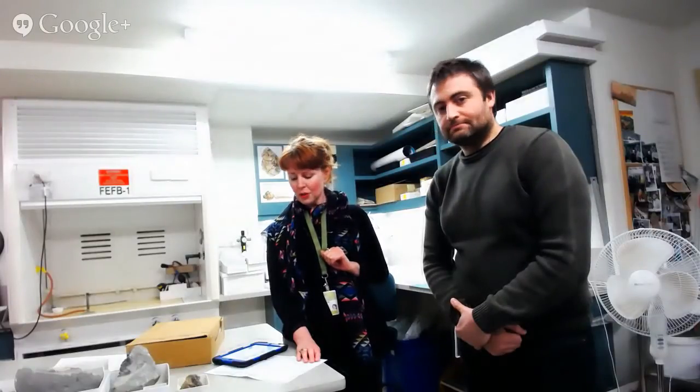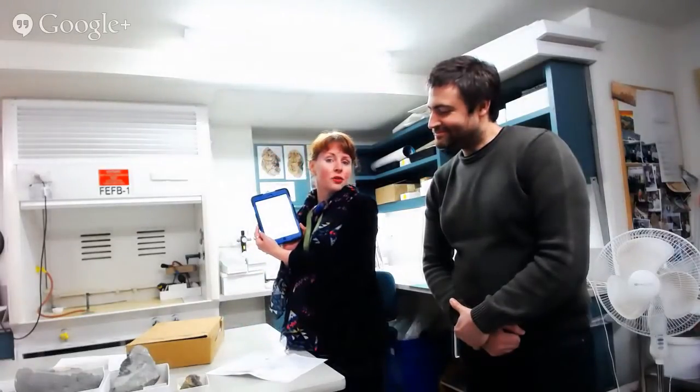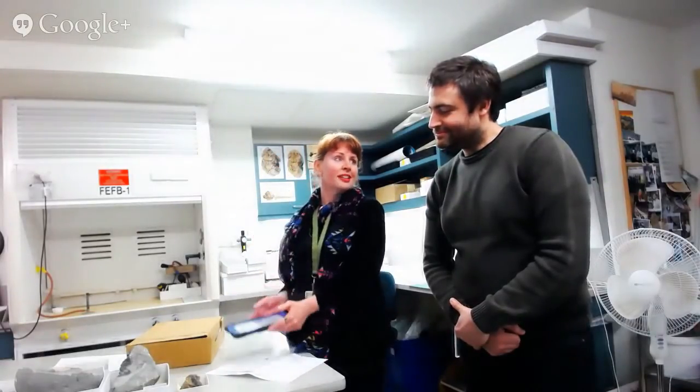It's great to have you here and this is one of our first sessions that we're doing like this. I can see lots of your tweets, so I'm going to be taking your questions coming this way. But first of all, here is Dr. Eric Fitzgerald, our Senior Vertebrate Paleontologist here at Museum Victoria.